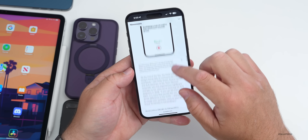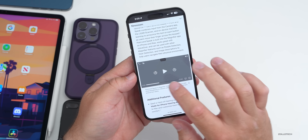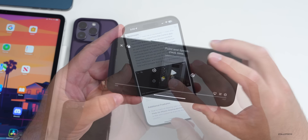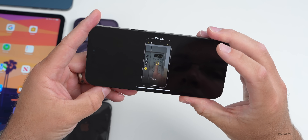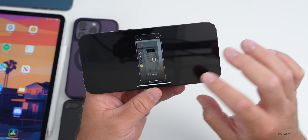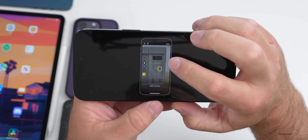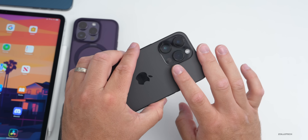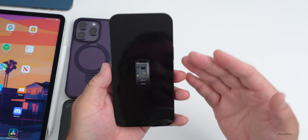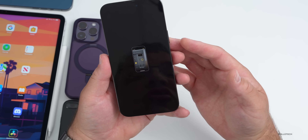There are also new modes for Magnifier. Detection Mode introduces Point and Speak for users who are blind or have low vision. This works alongside existing Magnifier features that already identify things like doors. As shown in their video, as you bring your finger over buttons on an object — like a microwave displaying 'time, pizza, power level, add 30 seconds' — it reads those labels aloud. This uses AI and the Neural Engine, and requires phones with LiDAR sensors. It uses the camera in combination with LiDAR to identify distances and read what's in front of you in different languages.